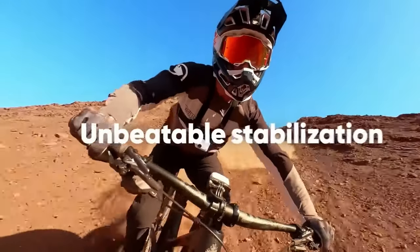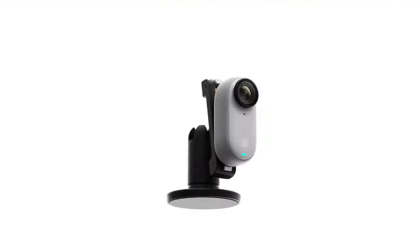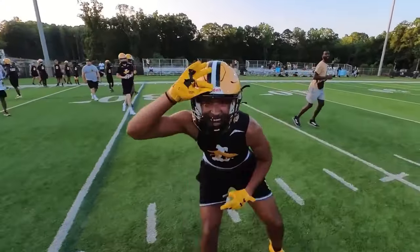Its seamless connection to a smartphone allows for easy sharing and editing. The Insta360 GO 3 is an essential companion for adrenaline junkies, travel enthusiasts, and memory holders.